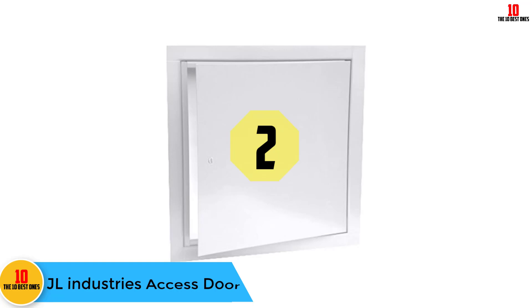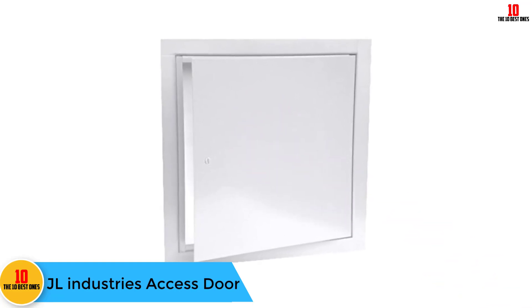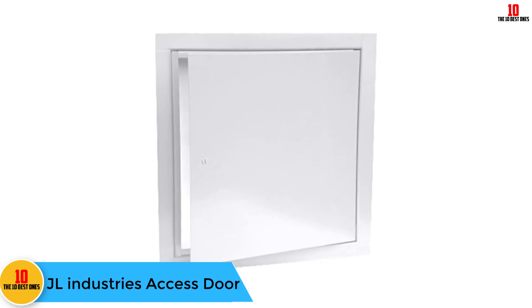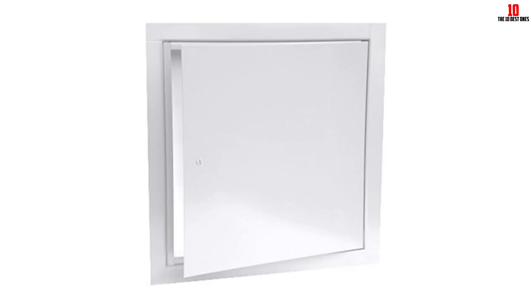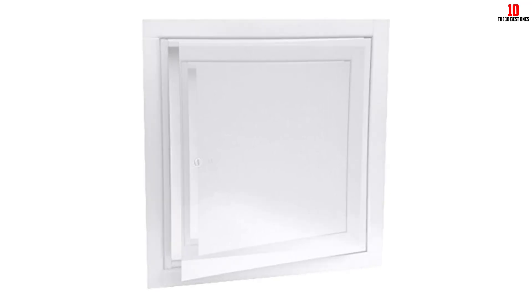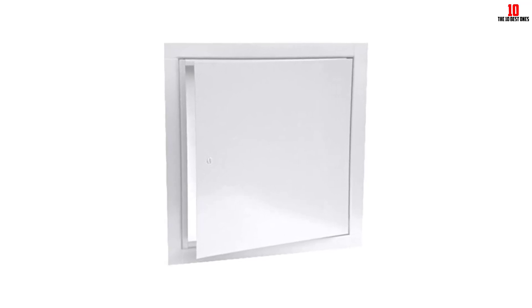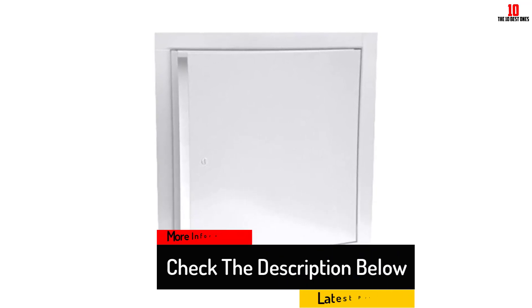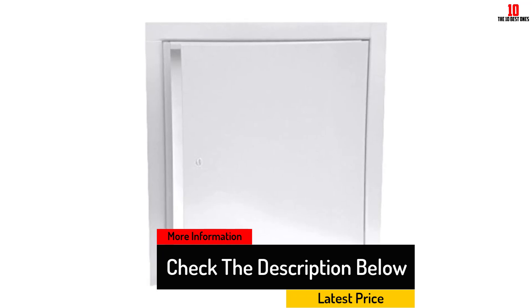At number two we have the JL Industries access door. This is an access door that is very durable but hardly noticeable, because its hinges are concealed. It is made of stainless steel, meaning it can serve you for years without needing replacement. There are times when the package does not come with mounting tools, which leads to additional expenses. Overall, the door is a great buy and a great decor piece.